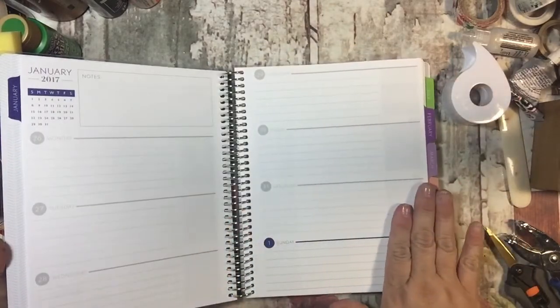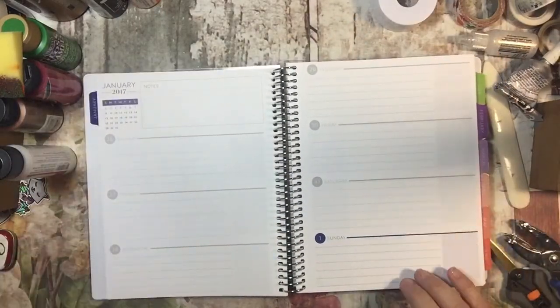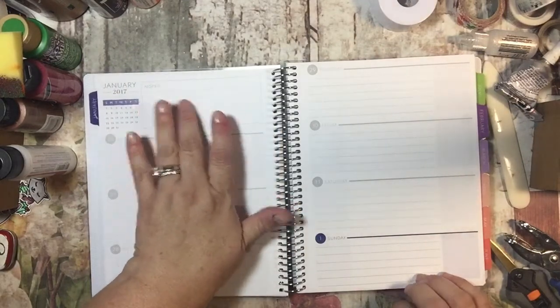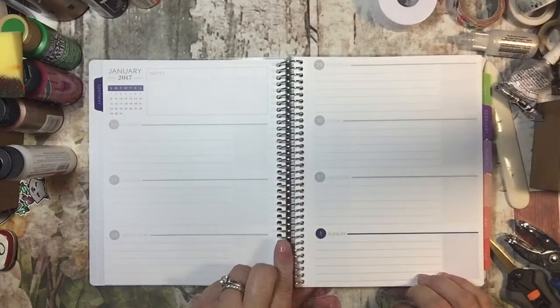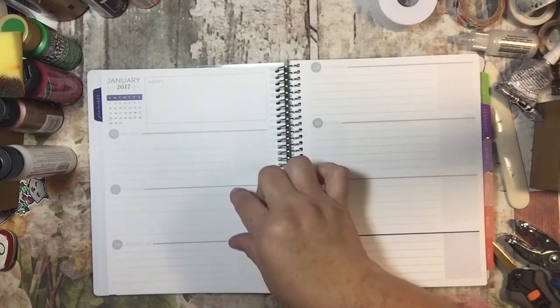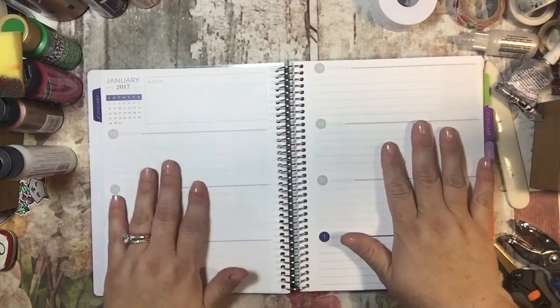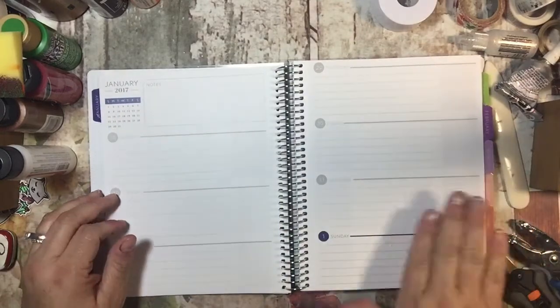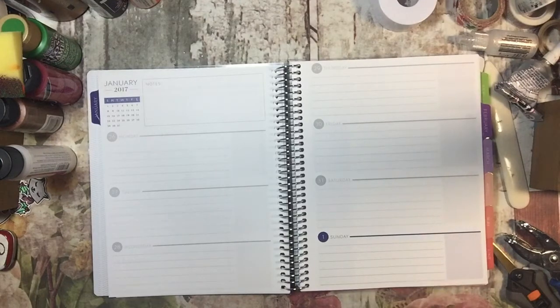And then here is the horizontal two for any of you guys that are interested. It has a note section up here and then a space for Monday, Tuesday, Wednesday, Thursday, Friday, Saturday, Sunday. I was going to say it looks like they're just a hair smaller but I don't think they are — I think that all of them are about the same.